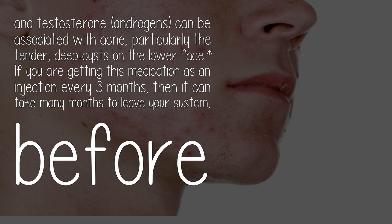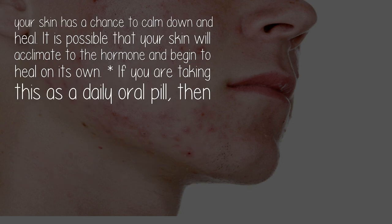If you are getting this medication as an injection every three months, it can take many months to leave your system before your skin has a chance to calm down and heal. It is possible that your skin will acclimate to the hormone and begin to heal on its own.